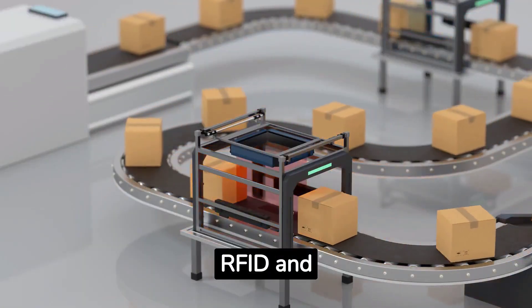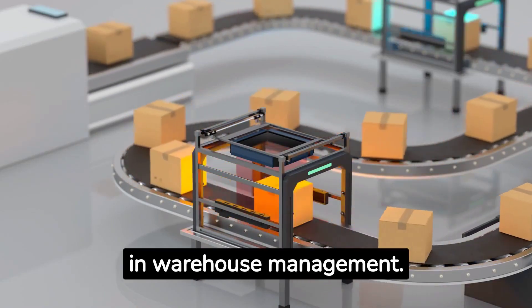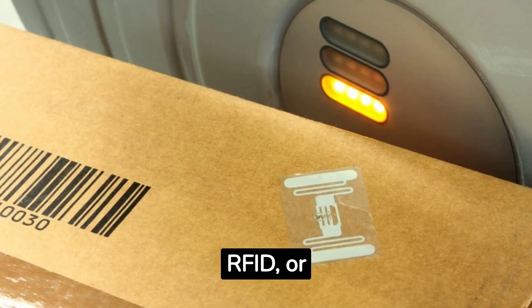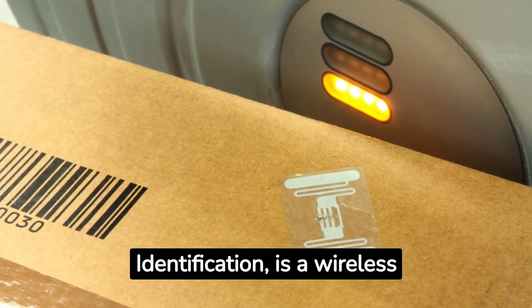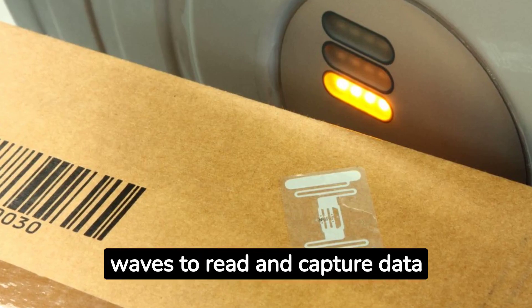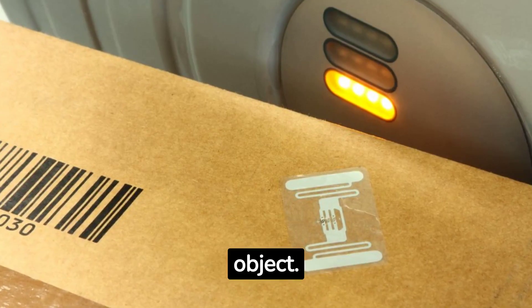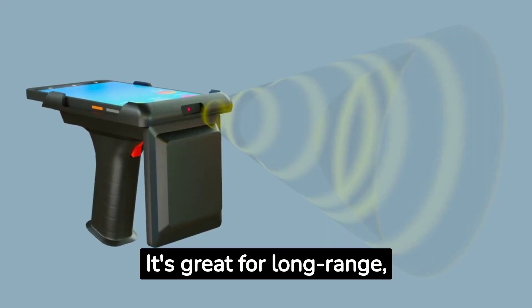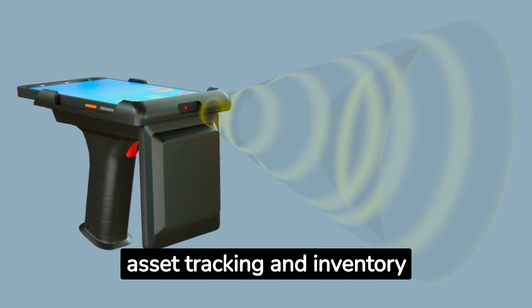RFID and NFC are often confused, but they serve different purposes in warehouse management. RFID, or Radio Frequency Identification, is a wireless technology that uses radio waves to read and capture data stored on a tag attached to an object. It's great for long-range, one-way communication, making it a powerful tool for asset tracking and inventory management.